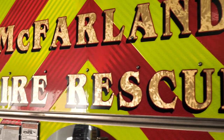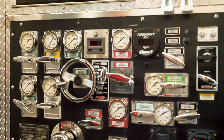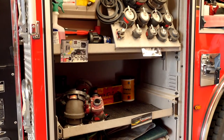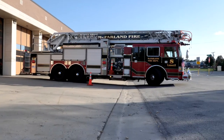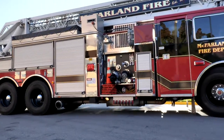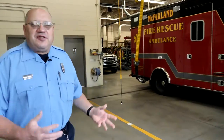Welcome to the McFarland Fire Rescue Fire Department. Come on in and we'll take a look around. So when you first come in, you start seeing a lot of equipment that we have here. We're going to take you through some of this equipment, show you around what we have and how we use it. Each piece sometimes has its special need or special use and we'll talk about some of that as we go along.